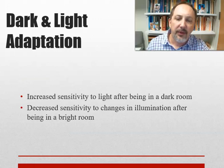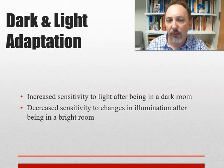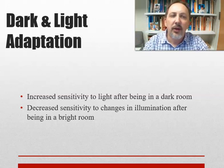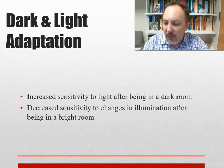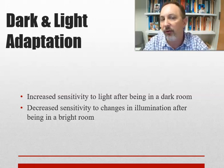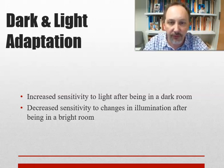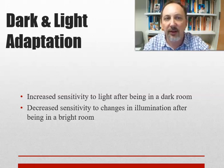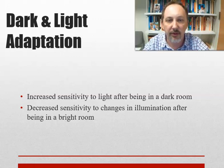We also see dark and light adaptation. We have increased sensitivity to light after being in a dark room and decreased sensitivity after being in a bright room. If you've been at the beach in bright sun and walk into a store with normal lighting, it's difficult to see at first because your sensitivity has decreased. Then you adapt. Twenty minutes later, you walk back outside and it's overwhelming — it takes time to readjust.